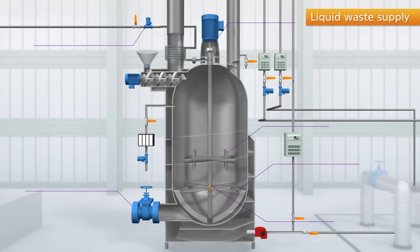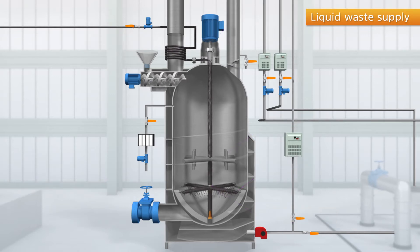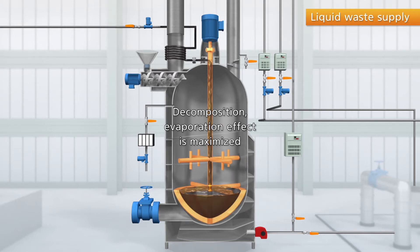The supply pump feeds liquid waste into the bottom part of the cracking room through the waste oil pipe. Then the floating valve opens to evaporate the waste oil into the cracking room through multiple sprinklers, where composition evaporation occurs. To further assist evaporation, a rotating agitator inside the cracking room maximizes the decomposition and evaporation effect.